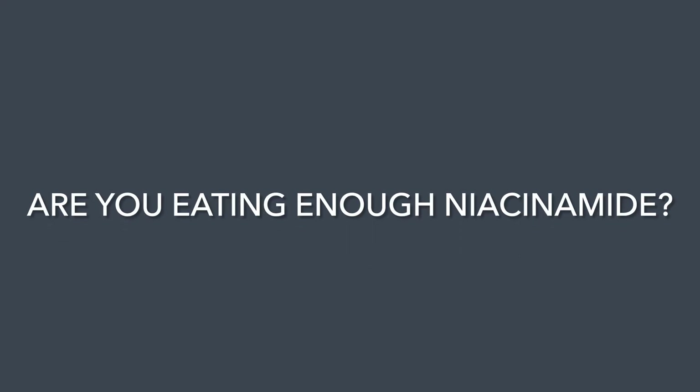You're probably thinking this seems pretty extreme and surely most people aren't deficient in vitamin B3. Well, you're probably right — but also not entirely. So are you eating enough niacinamide for your skin?